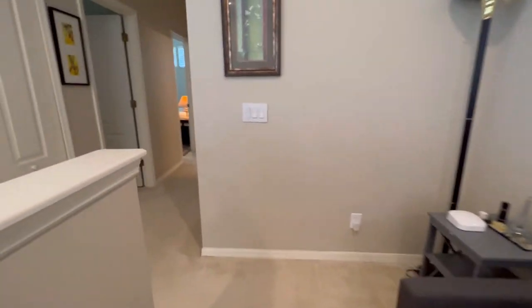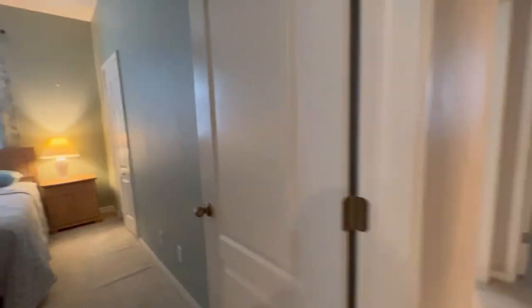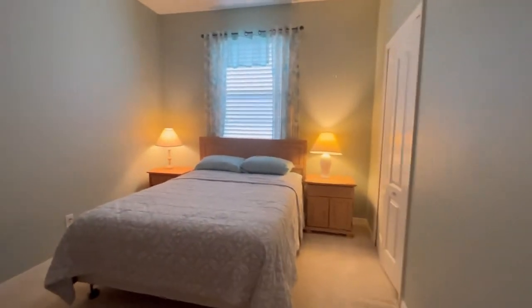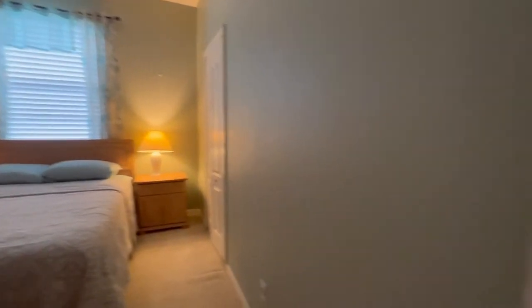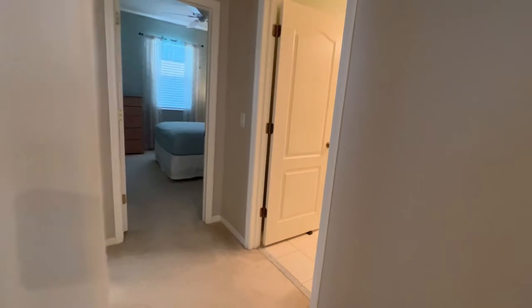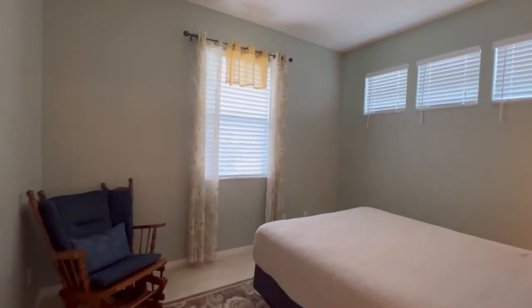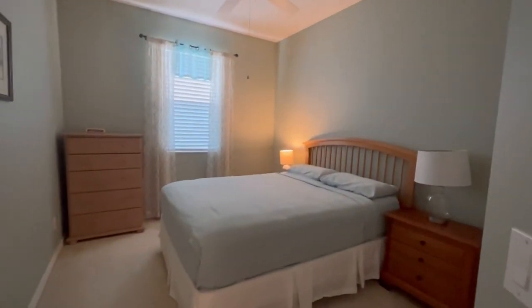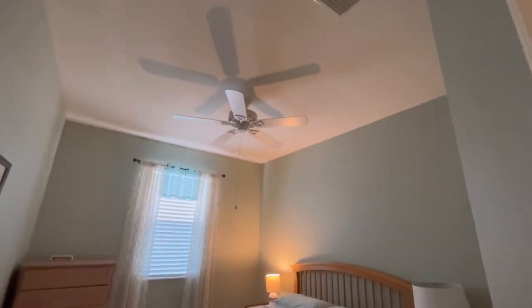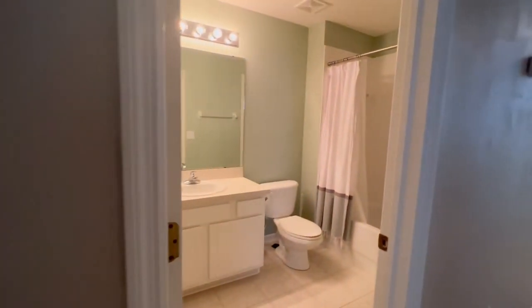It's a quiet, beautiful house. Here we've got bedroom number two, and then bedrooms number three and four. They all have standard closets, and bedroom four does have a ceiling fan. These three bedrooms share the upstairs bathroom.